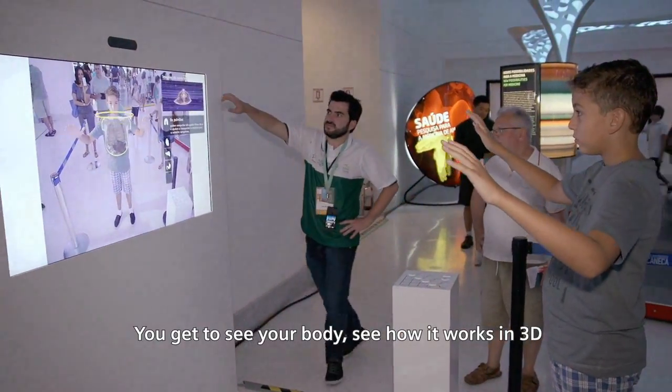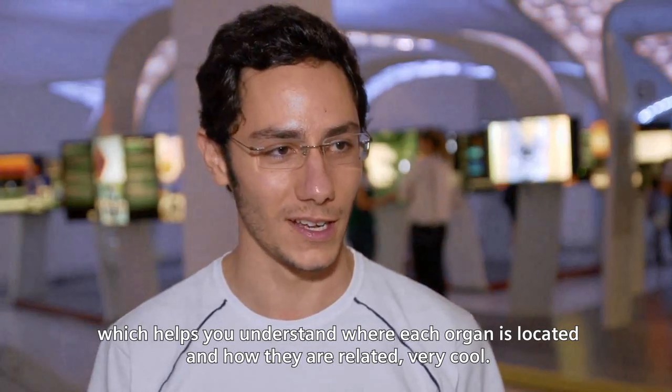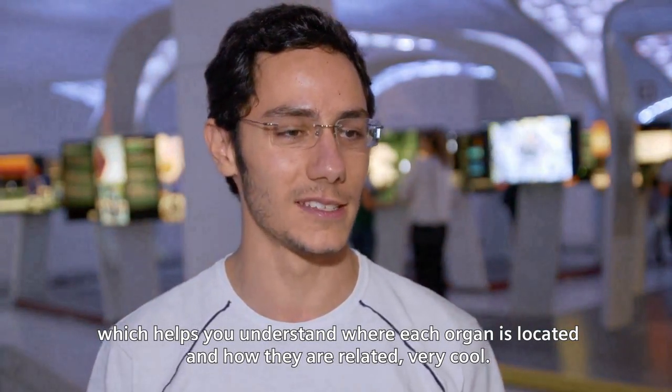You can see your body in 3D, which helps to understand where each organ is and what their relationship is. It's really cool.